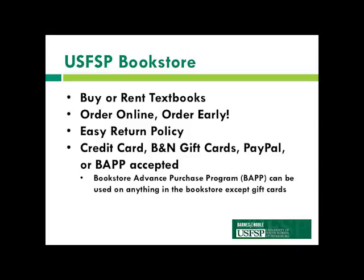Ordering online is super easy — you just go through Oasis or you can order at USFSTPete.BNCollege.com. You just need your course number. You can order early before class starts, and we have a great return policy: you can return with receipt the first week of class, or the first month of class with receipt and proof of schedule change.